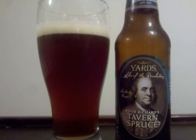The malt is medium bodied with a moderate amount of carbonation. Professor Sud's letter grade for Yard's Poor Richard's Tavern Spruce Ale is a B+.